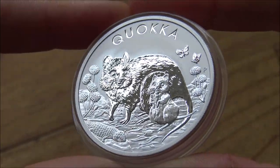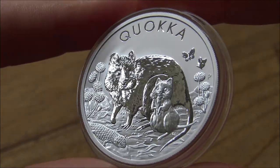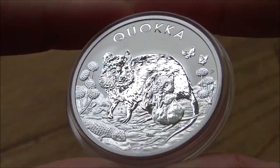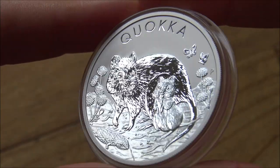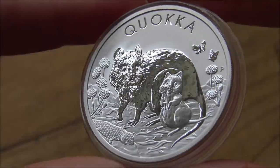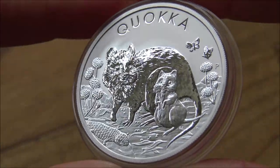The Quokka from the Perth Mint — an interesting, different, and new coin series that only started last year from arguably the world's best production mint for quality. Is it any good though? Let's have a look in nice close 4K detail and talk about this wonderful coin.